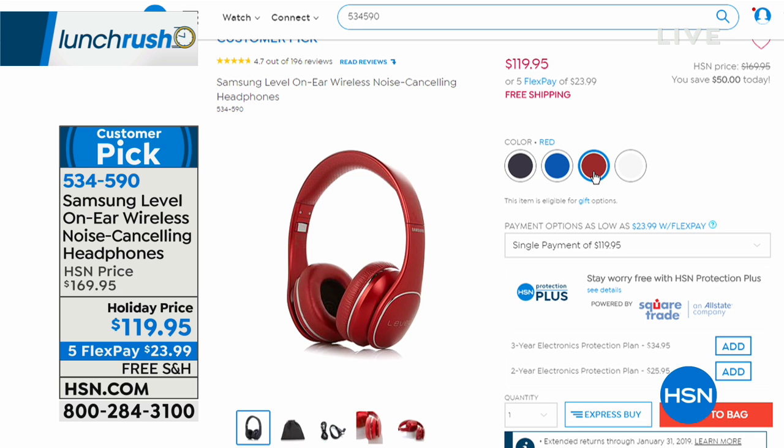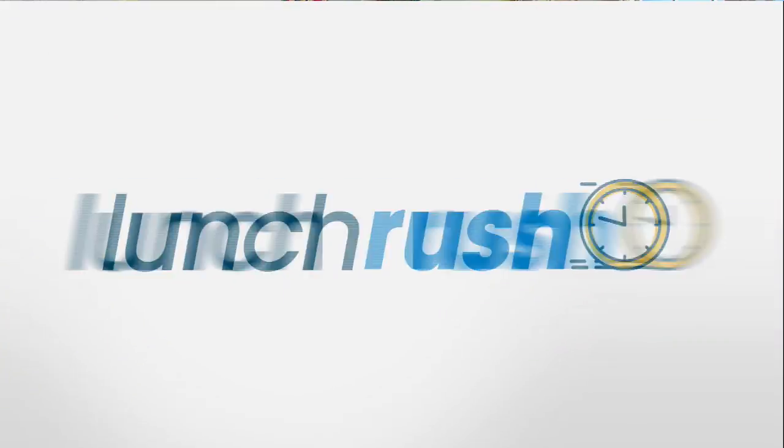Free shipping and handling right now, $50 off the HSN price point. So on a flex payment, $23.99 gets these premium headphones home to you. They're so simple to use and they make a great gift — man, woman, any age — they're truly going to love this.